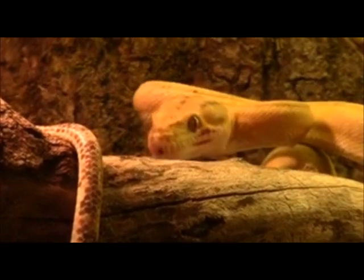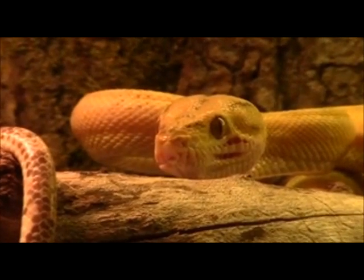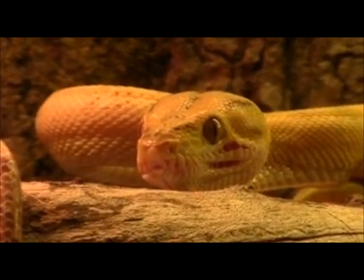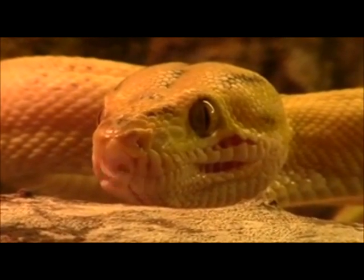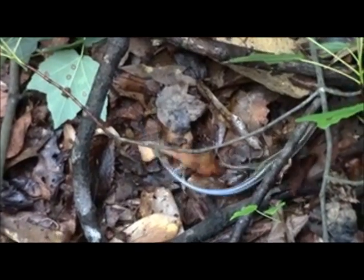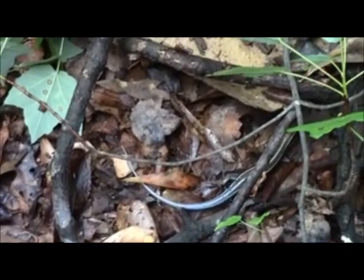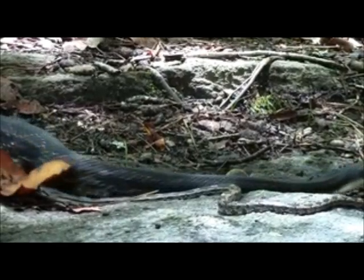Reptiles captivate many people, but unfortunately, many people are at a loss to identify the reptiles they may observe. This documentary has been prepared in an effort to educate the public about the many reptiles found at Autry Mill Nature Preserve. For the purposes of this documentary, we will use the colloquial definition for reptiles rather than the phylogenetic definition.